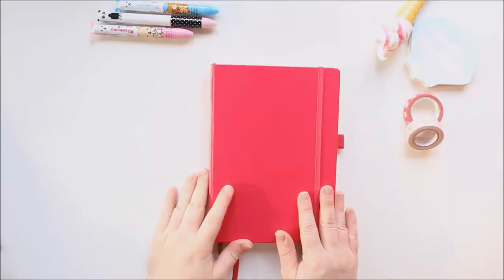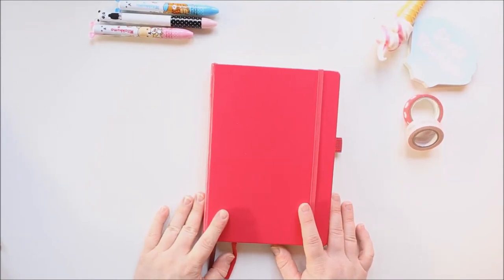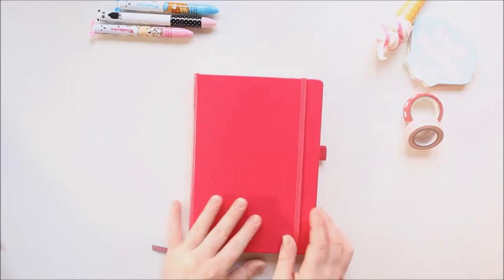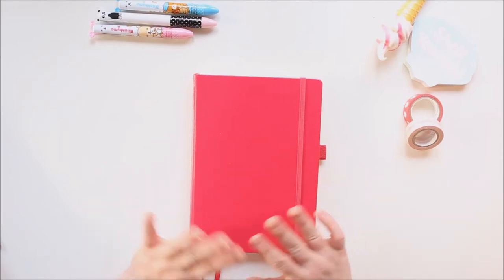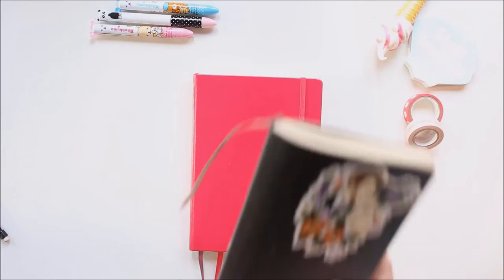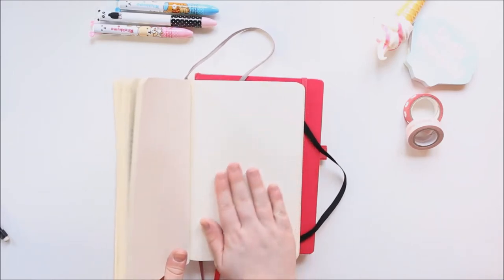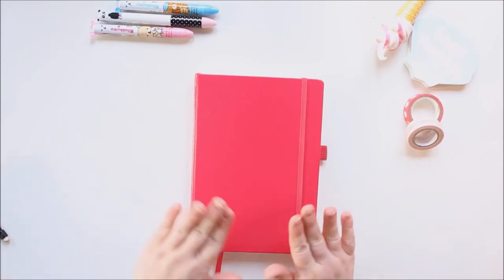So I'm going to flip the camera down and talk you through it. This is the bullet journal I'm using — it's a Leuchtturm 1917. I'll pop a link in the description. I got mine at Ryman but you can get it on Amazon, probably WH Smith's, or any stationary shop. Last year I used a Moleskine notebook, but it was smaller and the pages felt thinner with less visible dots, so I wanted something sturdier — hence why I went with this one.